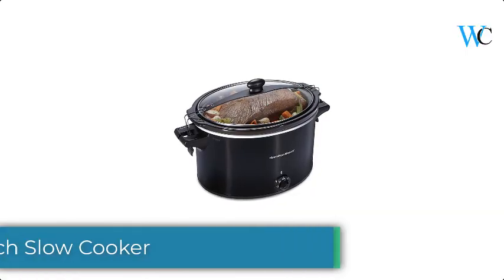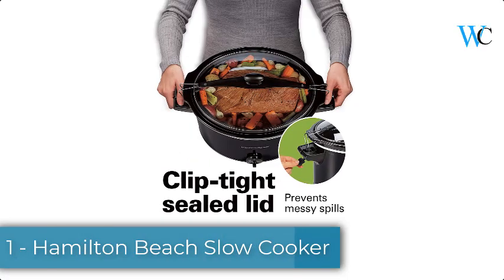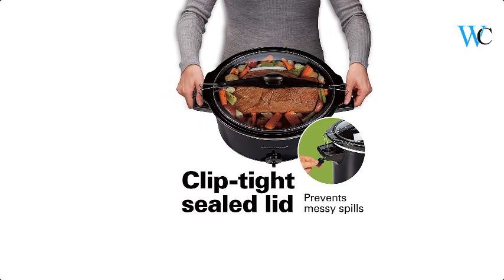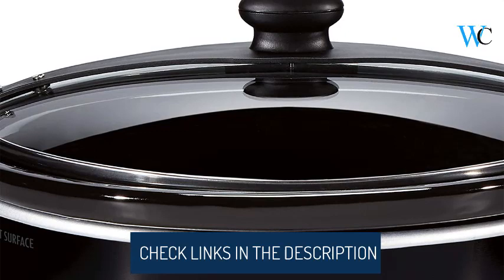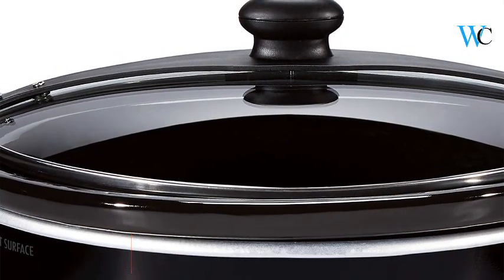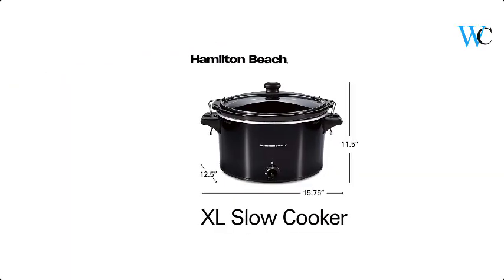On number 1 we have the Hamilton Beach slow cooker. This programmable slow cooker allows you to customize your cooking preferences for each meal by choosing any combination of time and temperature. When you are done, the stoneware crock and lid are dishwasher safe, and you can simply wipe clean the touch pad. The Hamilton Beach programmable slow cooker will automatically switch to the keep warm setting when cooking time is complete.